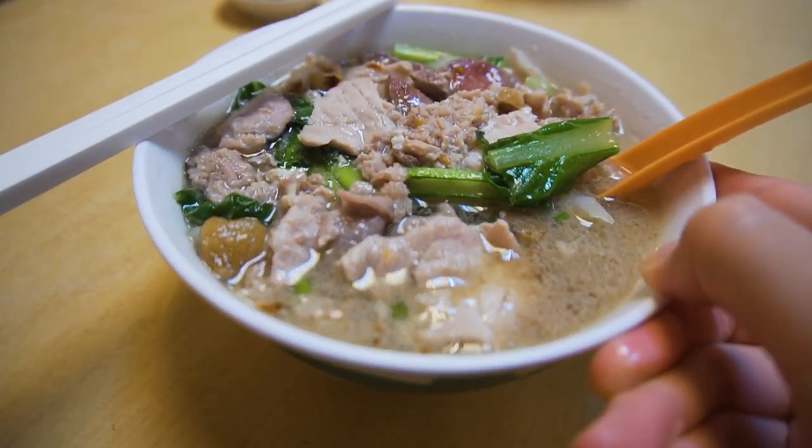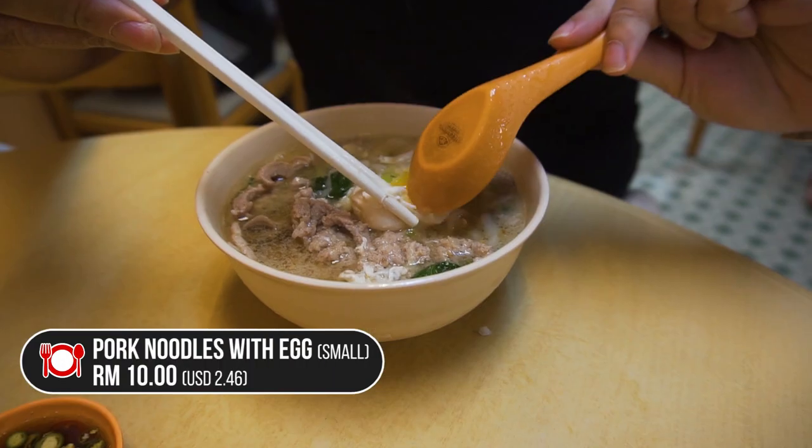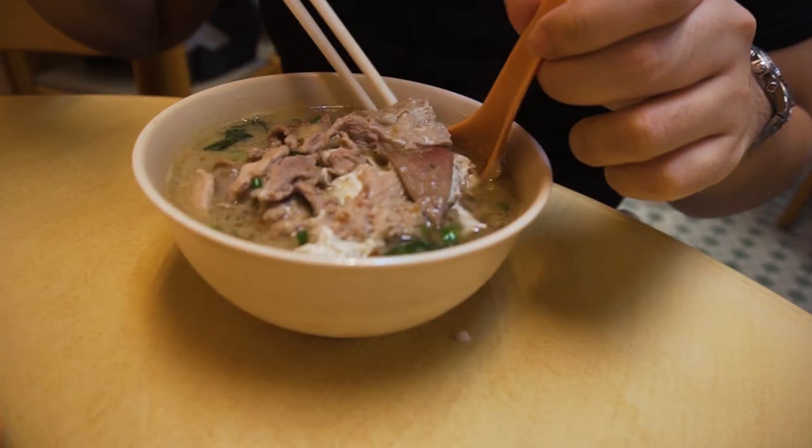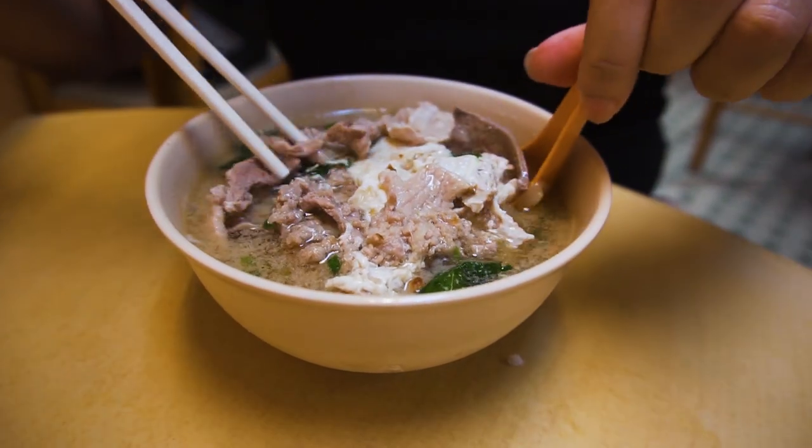So exactly at the half-hour mark, our food came. I ordered the pork noodles with kueh tail and eggs. If you can see here, there's a lot of innards, sliced pork, minced pork, and this big chunky egg. But I'm going to try the broth first.